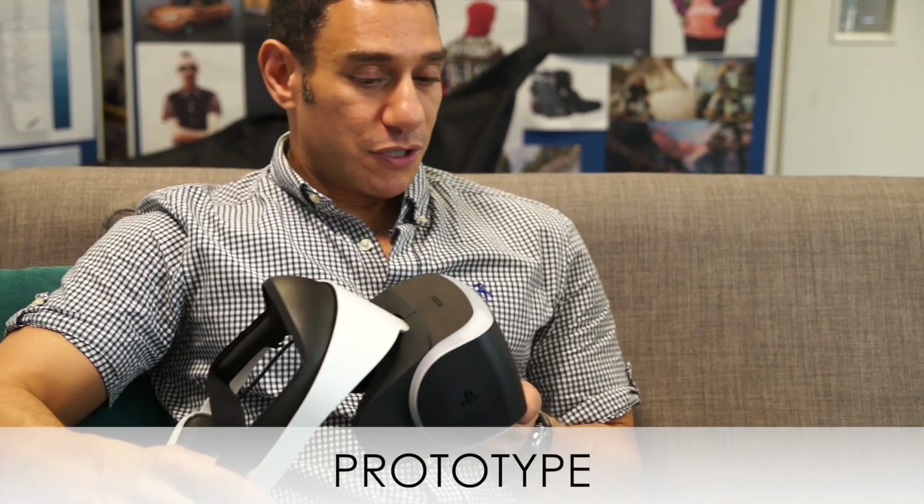This is Morpheus. It is an evolution — I would say a revolution — in video game entertainment. It really allows players to be transported to brand new worlds and to be immersed in entertainment in a way that they've never been able to experience before.